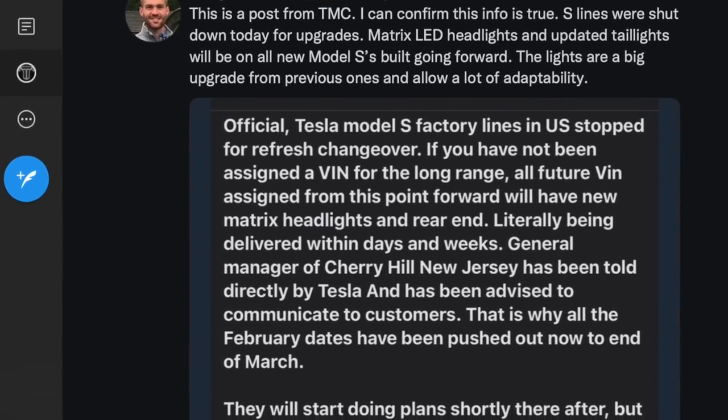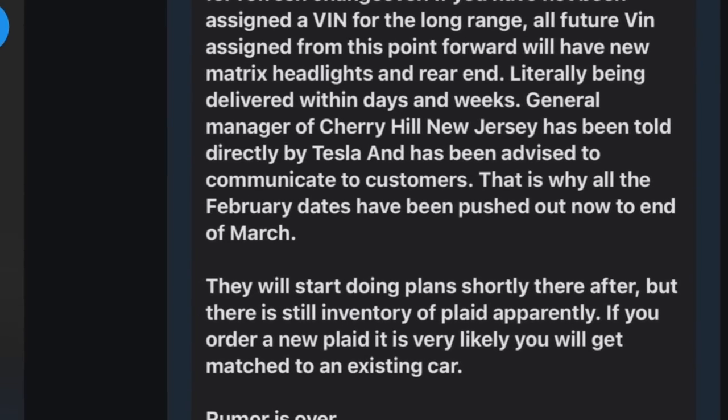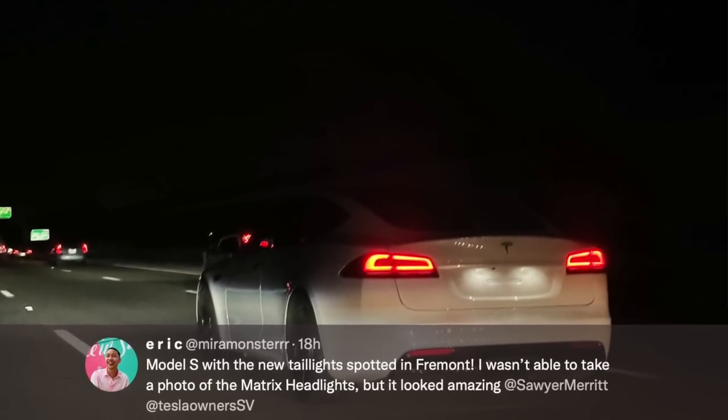Thanks to the Kilowatts and Sawyer Merritt, we've actually heard sources say that they shut down the Model S assembly line at Fremont just so that they could update the headlights and do the updated taillight design. A few people have already spotted this updated taillight design.